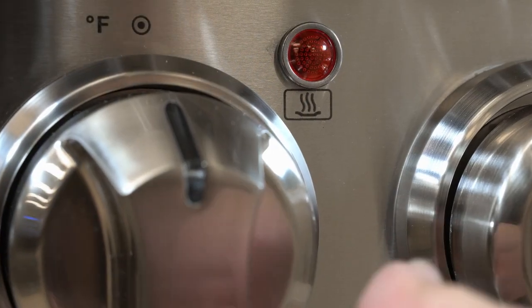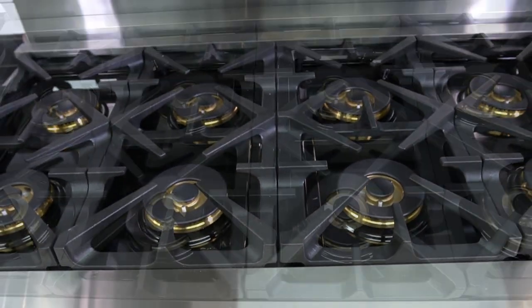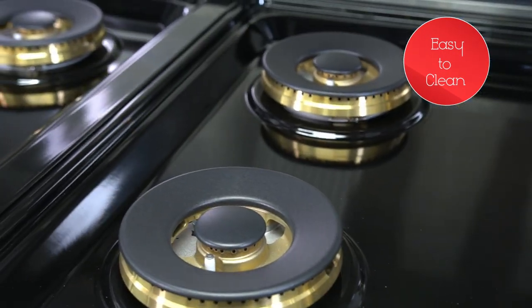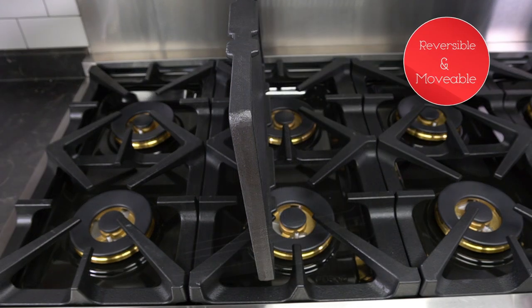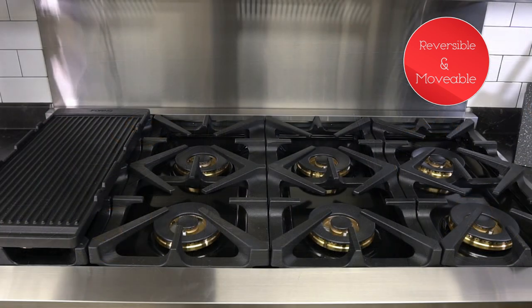When the oven is in use, an indicator light illuminates and will stay on. The smooth black enamel subsurface not only looks great but is designed to be easy to clean with no cracks for crud to collect. This range includes one cook plate for grilling and reverses for making flatbreads and pancakes right in your kitchen.